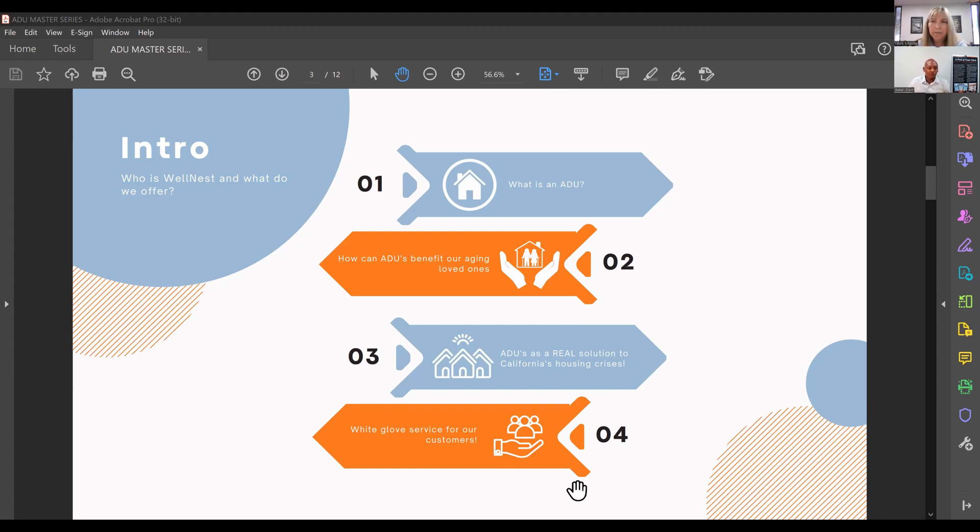California's housing landscape is facing unique issues, and ADUs can create a win-win scenario for California homeowners. This versatile living space can be added to properties to create or increase property value, as well as provide additional housing given California's current housing prices. In this webinar, we'll dive into the dual benefits of ADUs — how they empower seniors to age in place and how they unlock potential for adding property value.